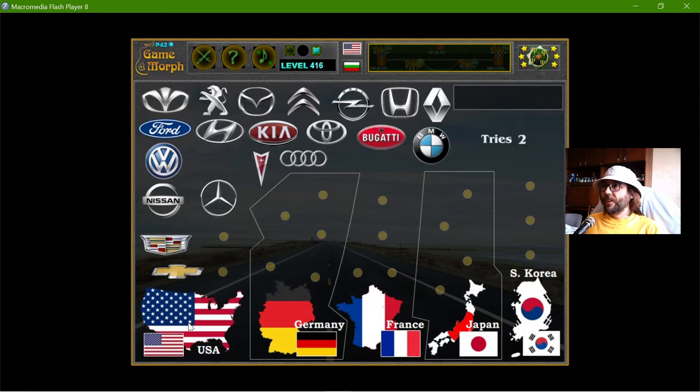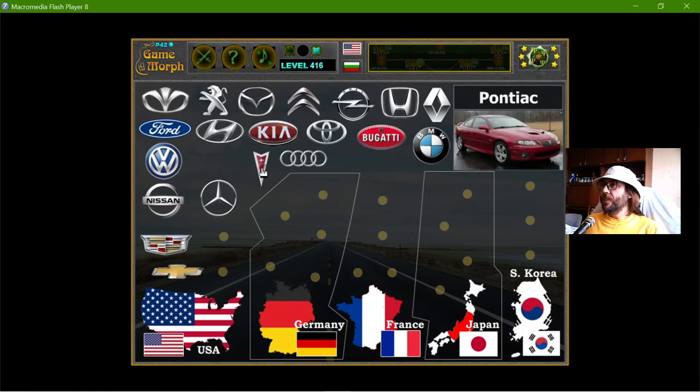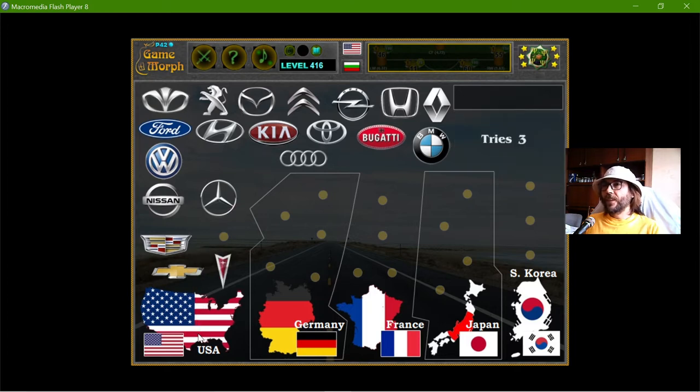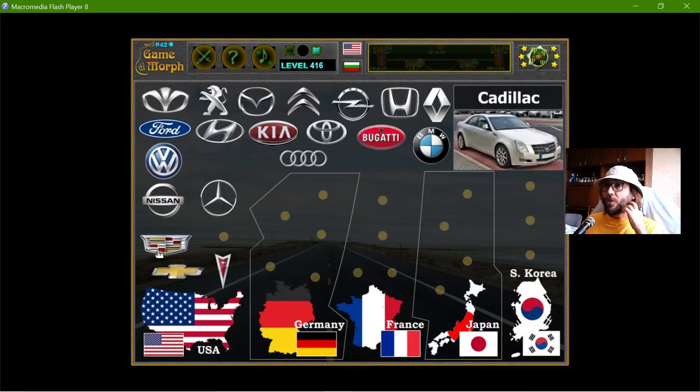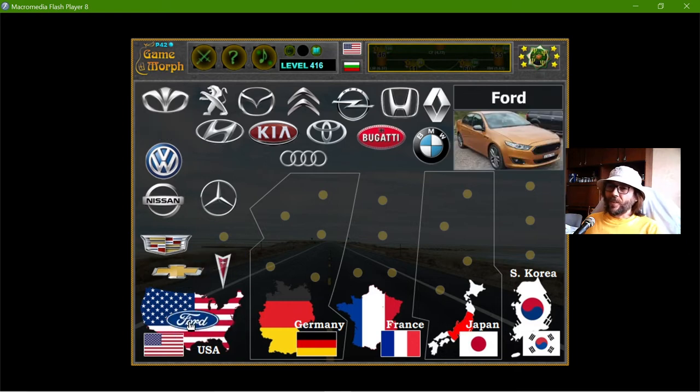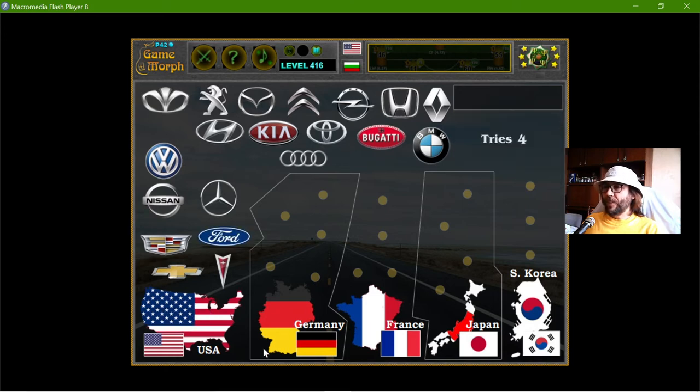The next American is the Pontiac. And the fourth is also an American car.